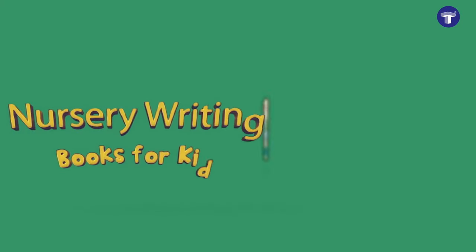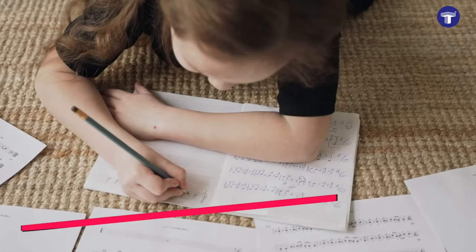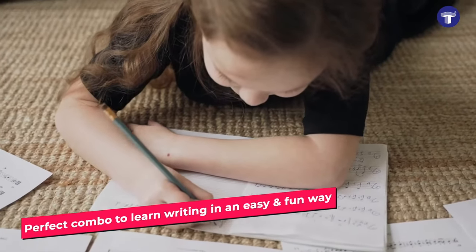Target's Nursery Writing Books Combo is a set of four fun writing practice books that will help kids learn writing in the easiest way possible.